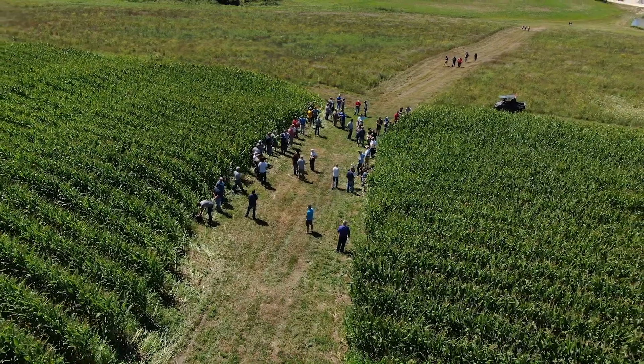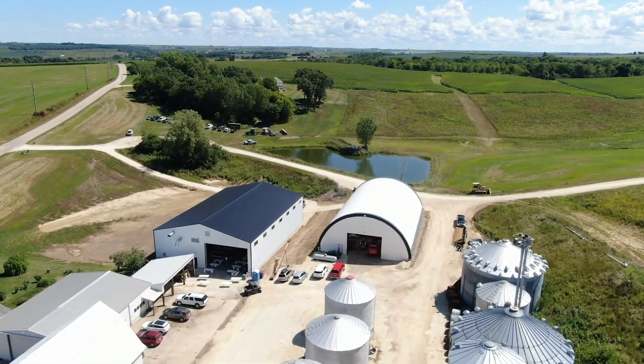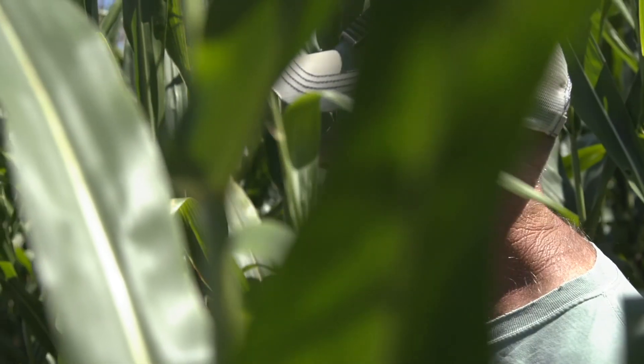Being able to do corn on corn no-till, especially in our hills, that's going to help the county with water quality. And it's going to help farmers who are able to get corn on corn but also turn those cows out in that cover crop and graze it and get a lot of grazing days instead of having to feed those cows in the fall — that's going to be a huge advantage if you have cows.